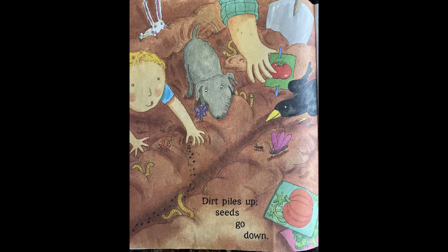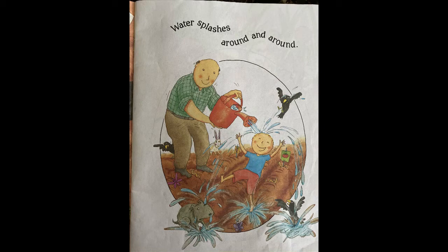Dirt piles up, seeds go down — all the animals are watching him drop the seeds. Water splashes around and around. He's having so much fun. The dad is dropping all the water everywhere.